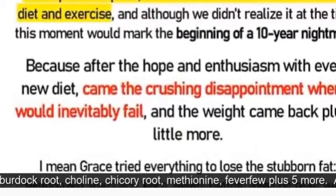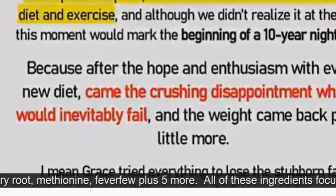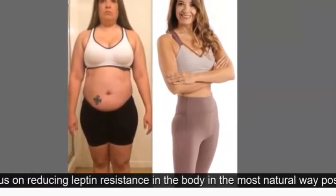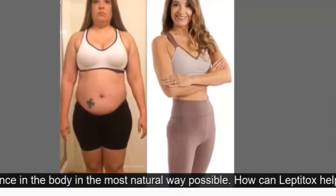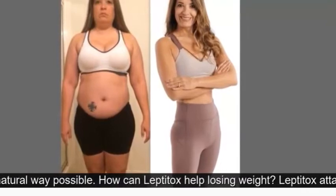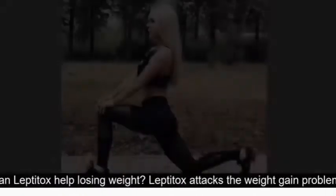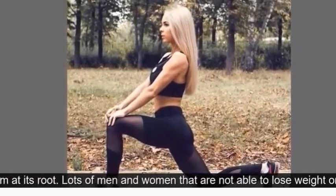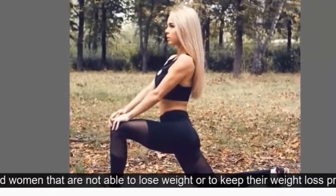There are some more ingredients that Morgan's team have added: Anacetylcysteine, burdock root, choline, chicory root, methionine, feverfew, plus five more. All of these ingredients focus on reducing leptin resistance in the body in the most natural way possible.